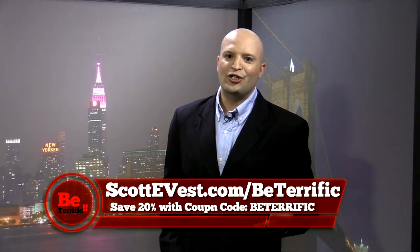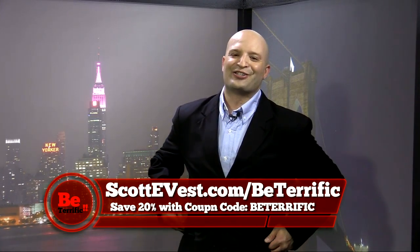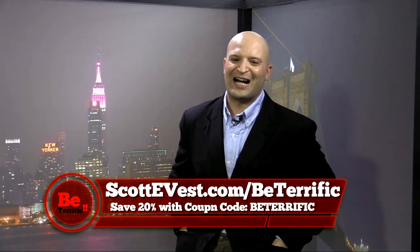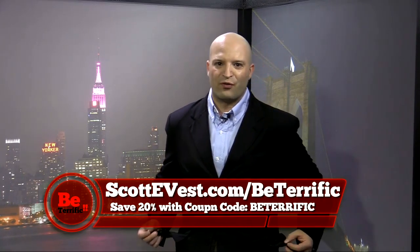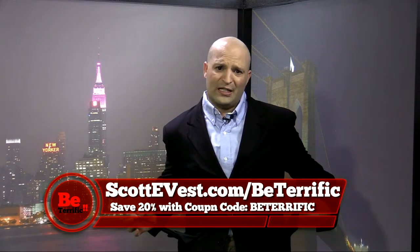And because you're terrific, you get a great discount. Here's the deal: 20% off. Scottyvest.com/be-terrific. Go there — you'll get 20% off. We've worked that deal out for you. Put your keys in your pocket and all sorts of other stuff — it won't get separated from you because it clasps in to the outside pockets.